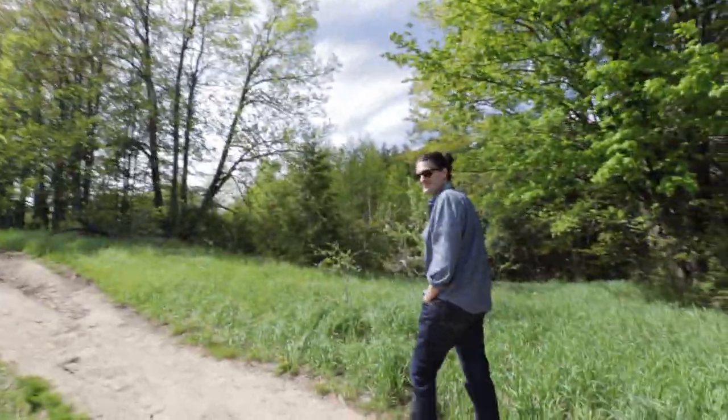Hey guys, how's it going? Today I am at the Mono Cliffs Provincial Park with my friend AJ over here. What's up guys?